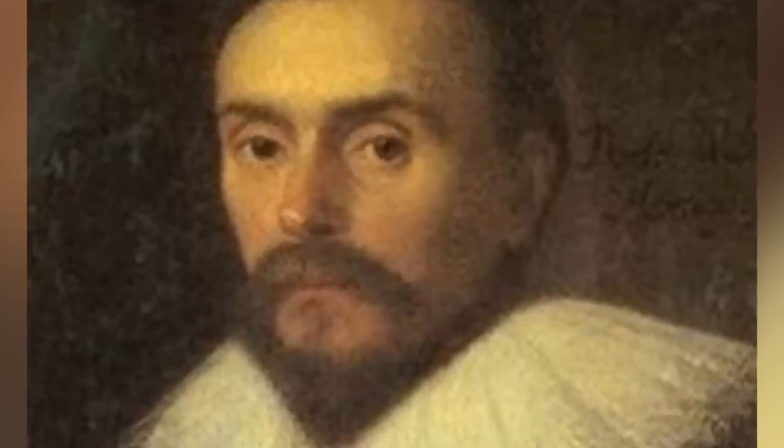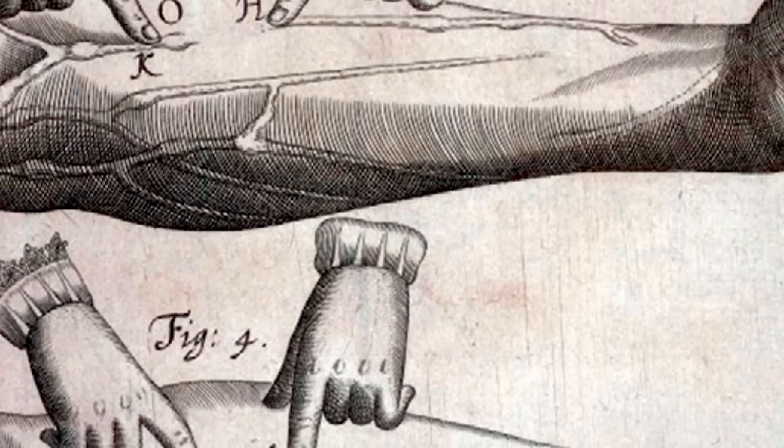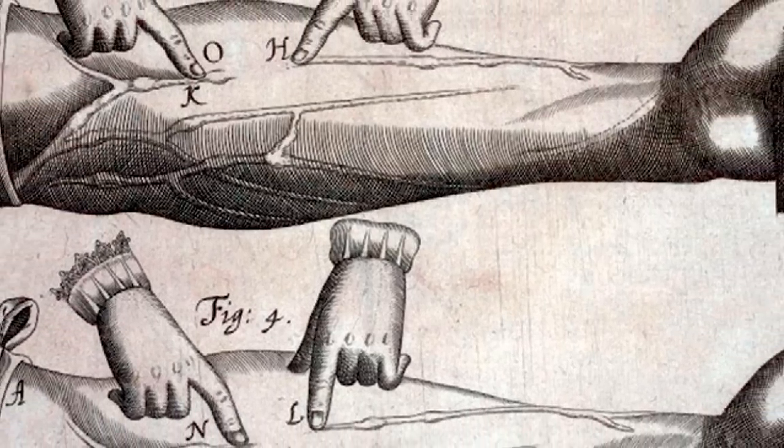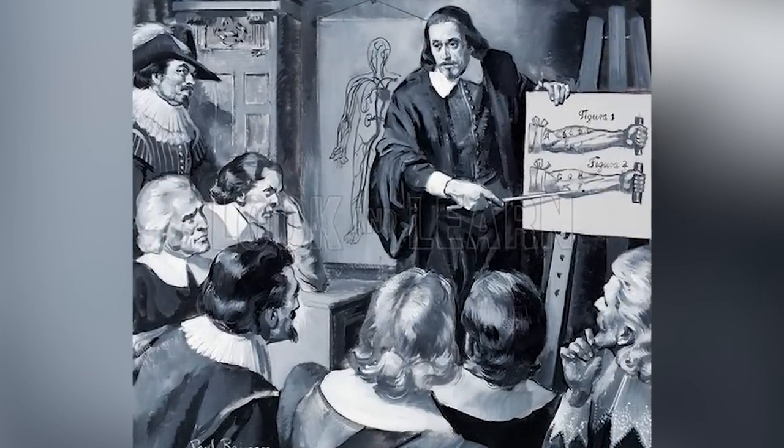In 1628, blood circulation was discovered by a man named William Harvey. That changed the game — now the idea of something going into your bloodstream was in the picture. So scientists started to test this out on canines, injecting them with different substances, and slowly but surely that turned into blood transfusions between animals. This was back in the 1660s — that's how early we started injecting things with blood.